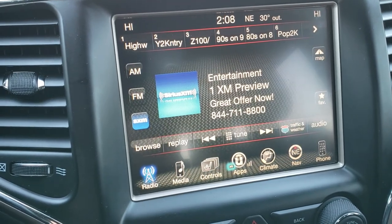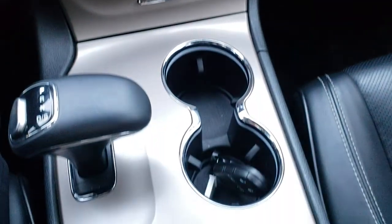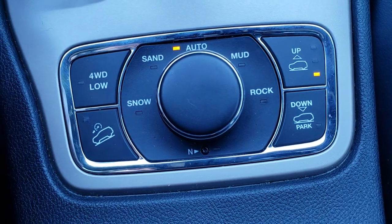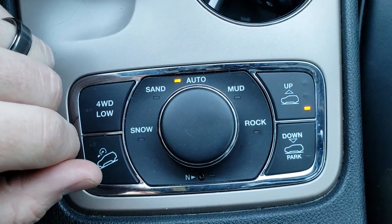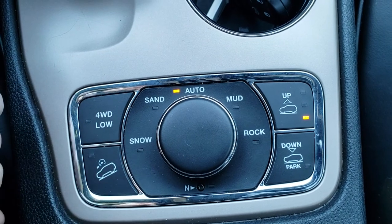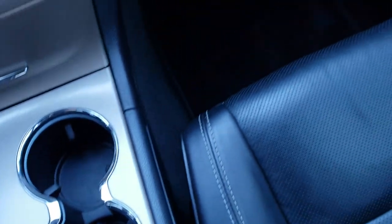AM, FM, and Sirius XM radio capabilities are on this radio. It has dual climate control. Down here you have the Quadratrac 2 system, which gives you snow, sand, auto, mud, and rock features, as well as a neutral feature for flat towing. It also has the Quadra-Lift system, which raises the vehicle for off-road conditions and lowers it for park to get out easier. Downhill assist control and four-wheel drive low are also part of that Quadratrac 2 system.